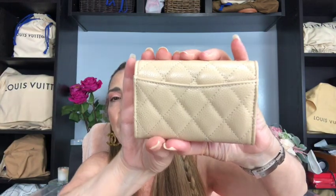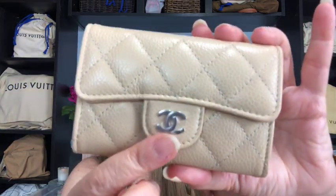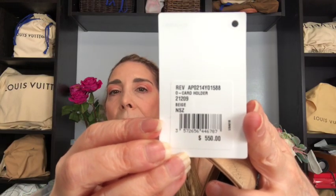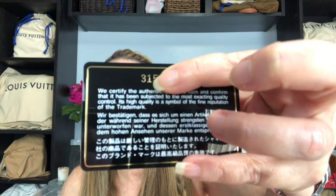This one has the Mona Lisa pocket in the back. It has silver hardware. It has the slip pocket in the front and then the larger compartment in the back. This is the item number. This one was made in Italy, and it actually came with the authenticity card series 31.